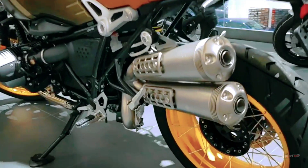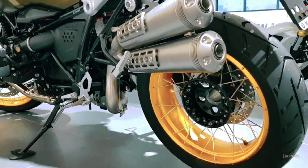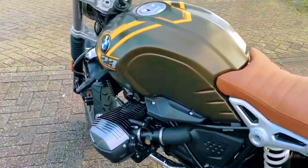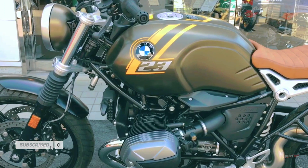The Scrambler's signature look, along with the relaxed seating position, makes a lot of difference, and most importantly, it's a lot of fun. Design your R-Ninet Scrambler to fit your life. It doesn't matter what other people say.